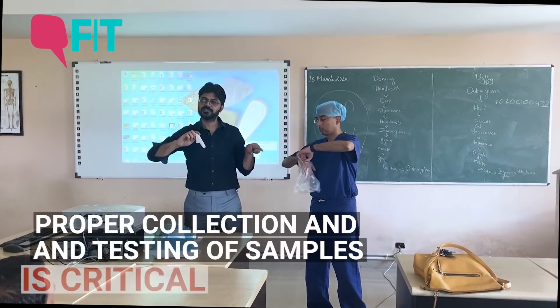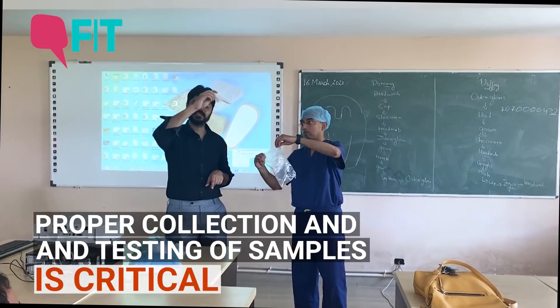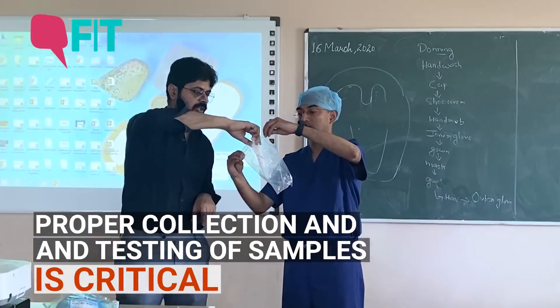He will keep this Ziploc bag open, and this person will drop the sample into it from the top.